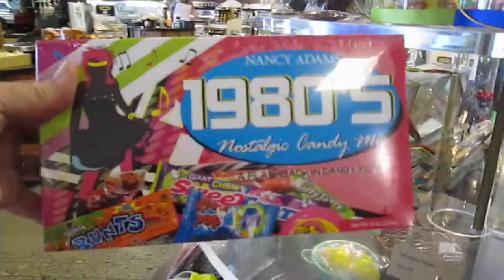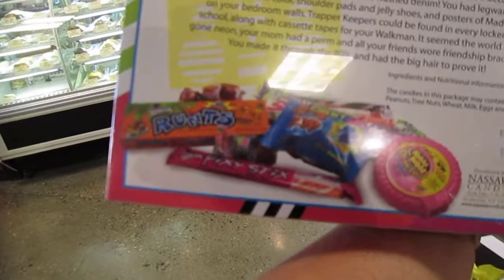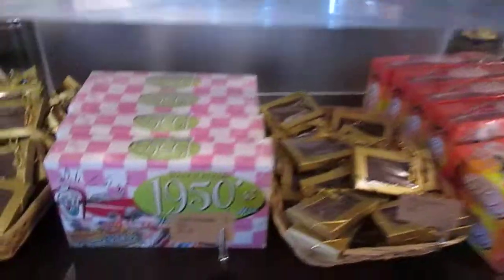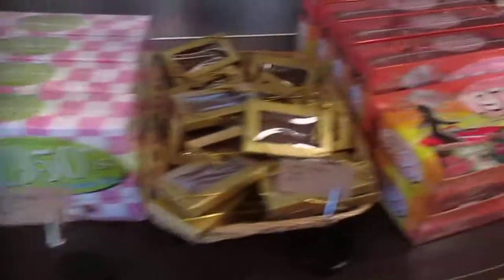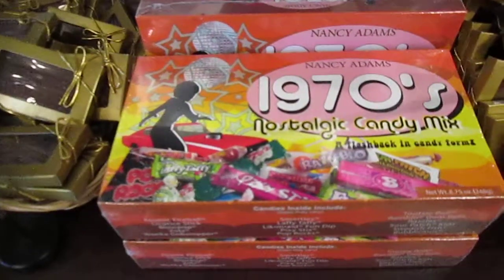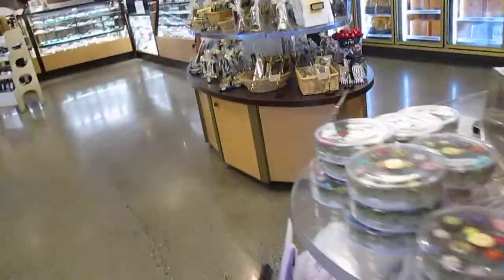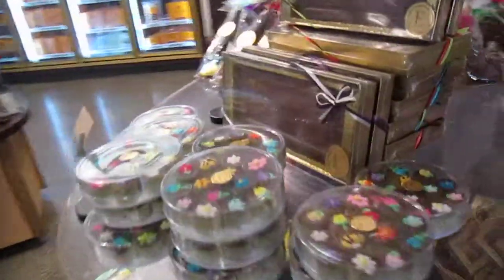Then they have these dated boxes — in the 1980s, and when you turn it over it tells you what comes in there. It's supposed to be the candies that were out in the 1980s. They have one also for the 1950s and one for the 1970s. Isn't that fun? So if you want to see what they were eating back in mom and dad's day or grandma and grandpa's day, you can.